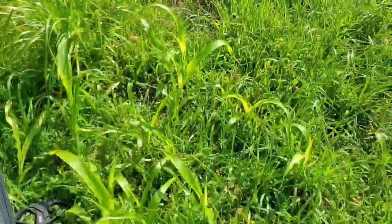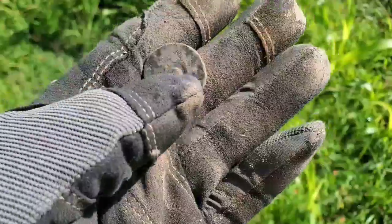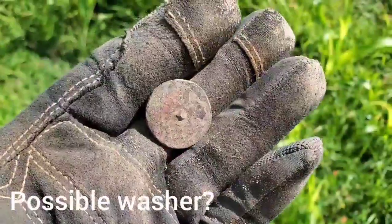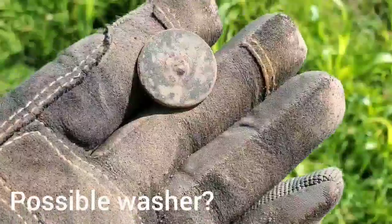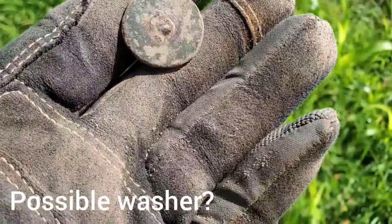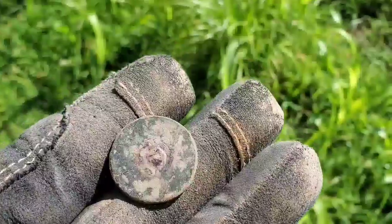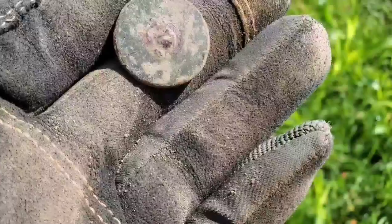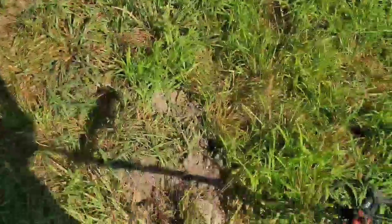All right guys, first target. Not quite sure — it almost looks like it was a coin at one time and turned into something. It's a little bit crusty, sort of the size of a half cent, but it could just be some kind of drawer pull, handle, or escutcheon. Who knows — I'll clean it up more when I get home.